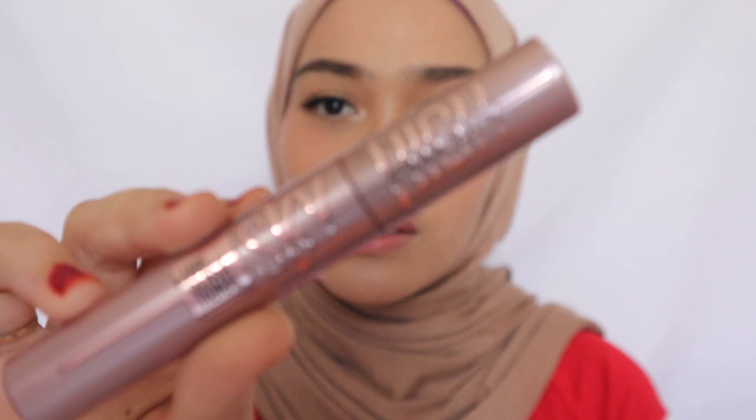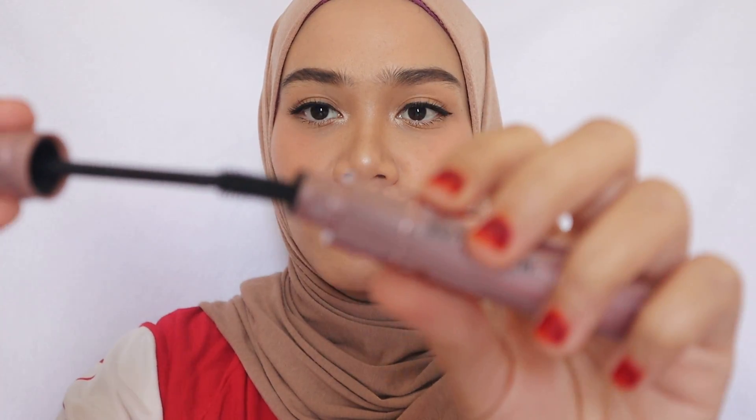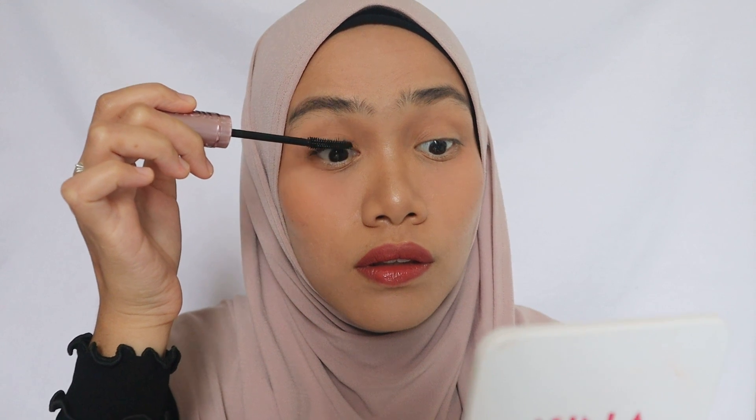Next we have the Maybelline Lash Sensational Sky High. This one doesn't work on me. It's a washable type, and I don't like the formula. The applicator is nice — it has a straight wand that is flexible, you can bend it. That's what makes it different from the others, but I still don't prefer this formula.